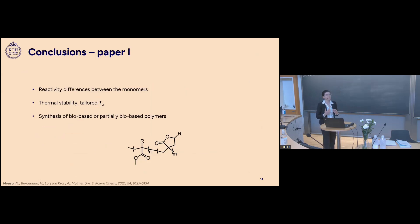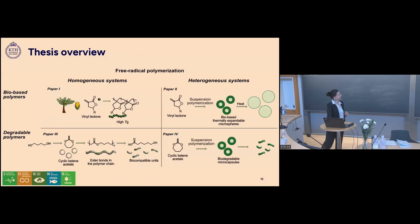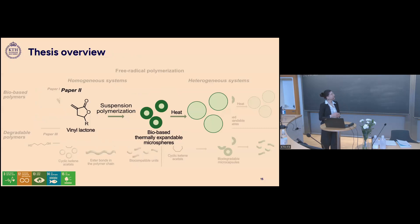To conclude this part: reactivity ratios of the monomers are important to consider when synthesizing new polymers, and the thermal behavior can be tailored depending on the monomer ratio in the co-polymer. This makes it possible to synthesize fully bio-based or partially bio-based polymers. In the second part of the thesis, we worked on the same lactones but in suspension free radical polymerization to form bio-based thermally expandable microspheres.